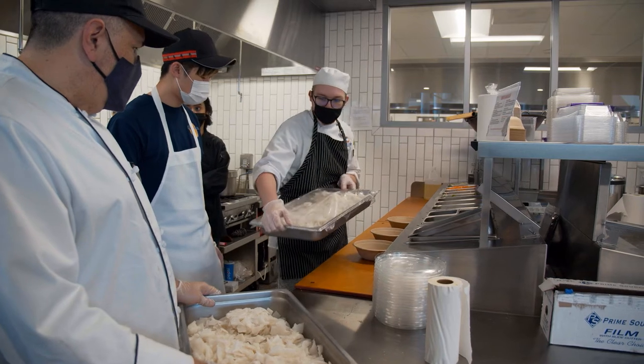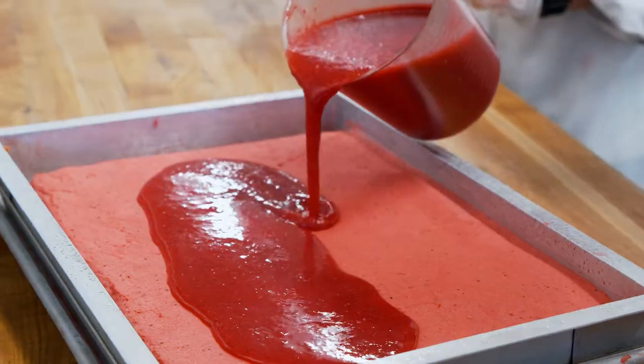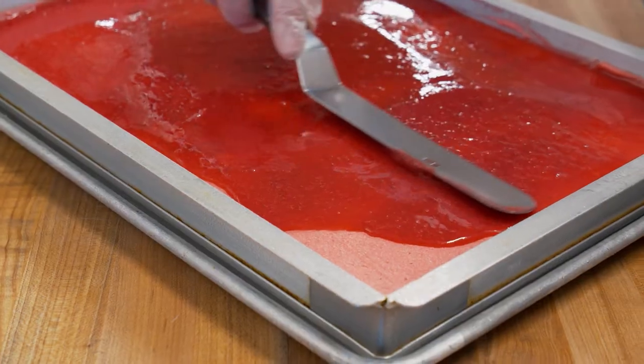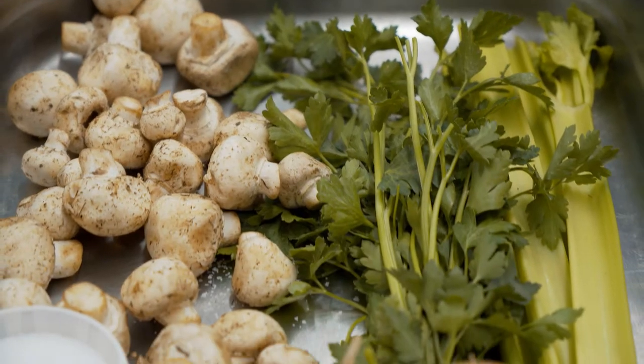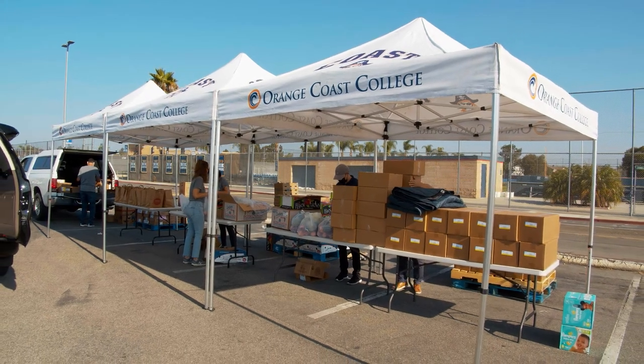As part of the program, students work in our cafeteria operation for one of their on-campus internships, rotating through the different stations established in those kitchens. They also work in our recovery kitchen, preparing food items that help feed the food-insecure on campus and in the Orange County area.